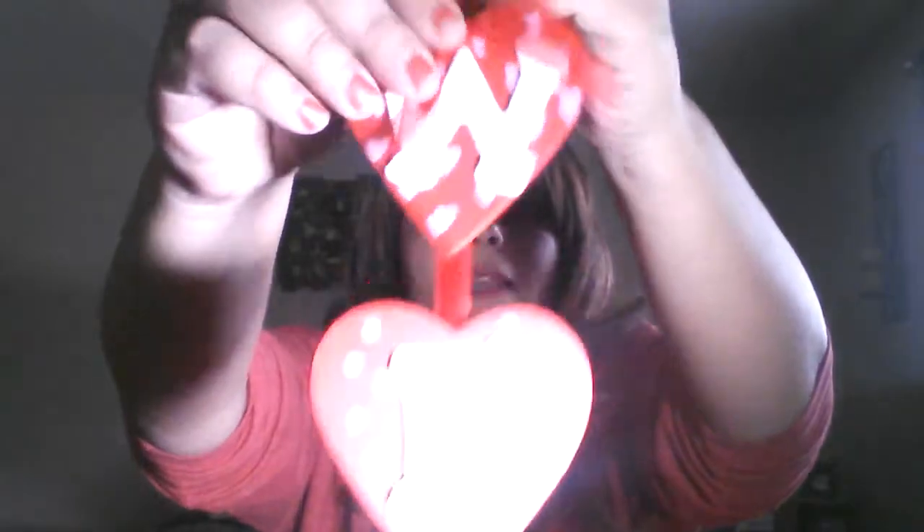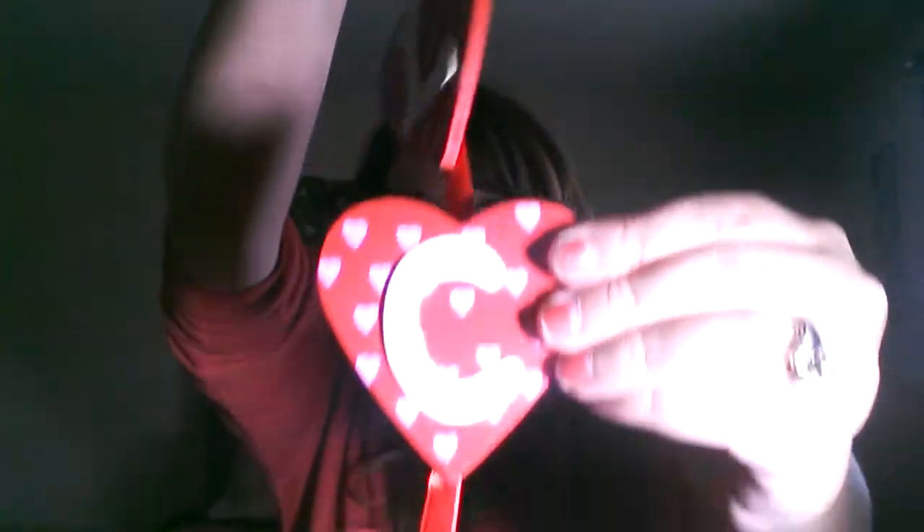I picked up one Valentine item. Everything they had wasn't anything I really wanted, but I did find this cute piece — super cute. It's wooden and it spells out the word 'welcome.' They're really pretty and hard, so definitely worth a dollar. I haven't picked up any candy or cards — except one pack — to get ready for Valentine's. I'm just trying to get over Christmas right now.